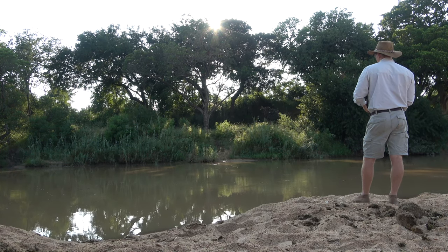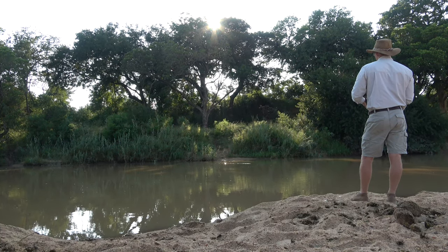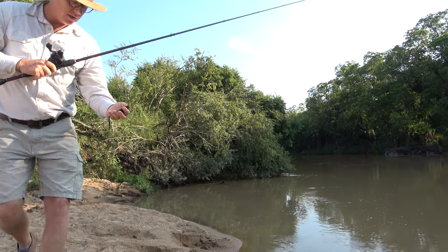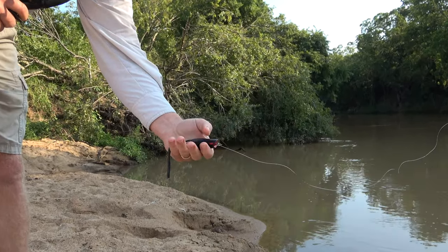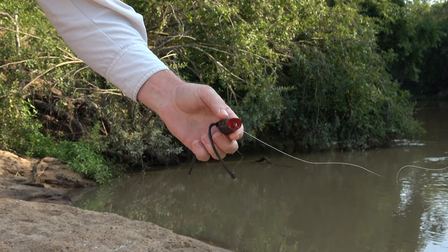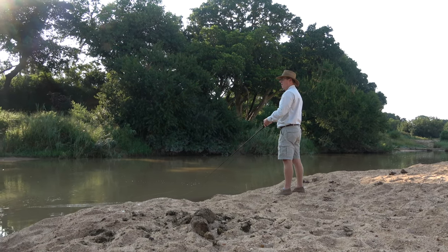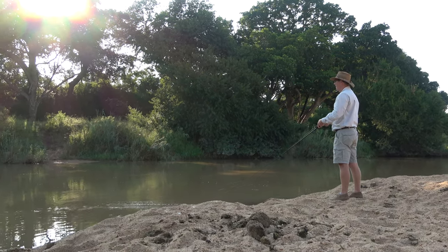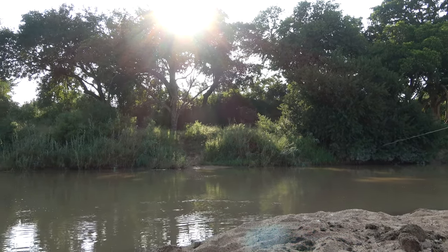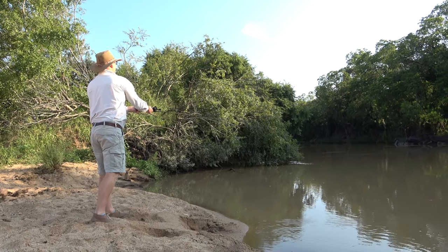At the moment I'm just throwing this artificial lure — you can see it there — it's made to look kind of like a frog. It's hollow, it floats, and it's got little legs at the back. Just twitching that along the top, hoping a catfish will see it. The sort of stress and splashing on top of the water will hopefully attract one, and they'll come up and grab it. Let's have a few casts and see if we can get lucky.